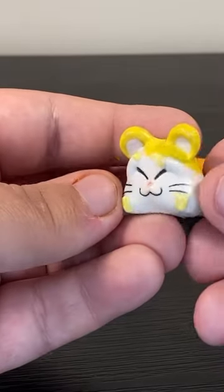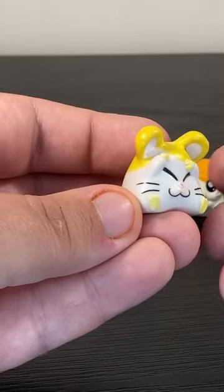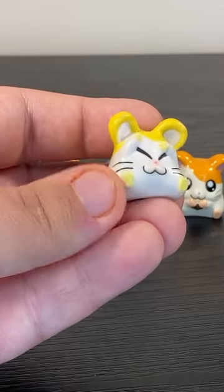This is the oldest one I got and he's seen better days — so old that the orange has turned yellow. But this is really cute and it is a pose that Hamtaro would assume in the anime a lot whenever he was confused or thinking.